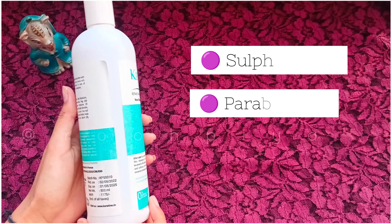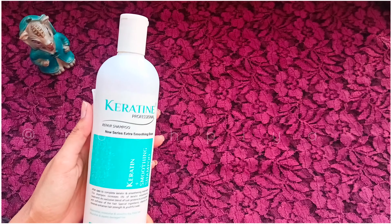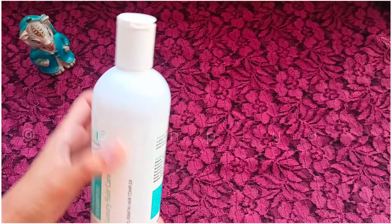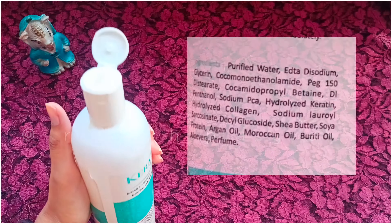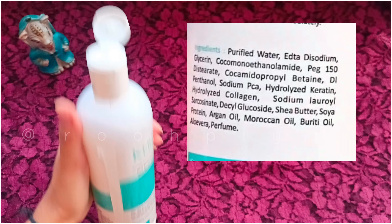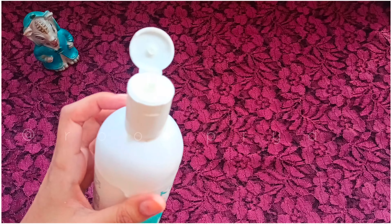no salt or paraben. So if you have carried out keratin treatment, this is the best shampoo because it keeps the product used in your hair and shows results for a long time. Talking about the texture, it is very soft. There is no fragrance,